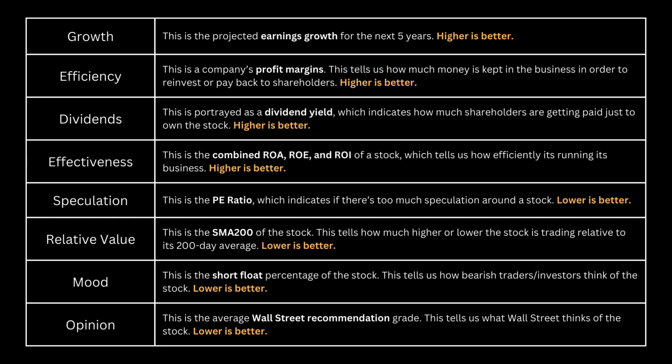The best way to analyze the business is to see whether its metrics are better than the overall market. We're looking at growth, efficiency, dividends, effectiveness, speculation, relative value, mood, and opinion. We would prefer metrics 1 through 4 to be high and metrics 5 through 8 to be low. The first four deal with the fundamentals of the business and the next four deal with the fundamentals relative to the stock price.